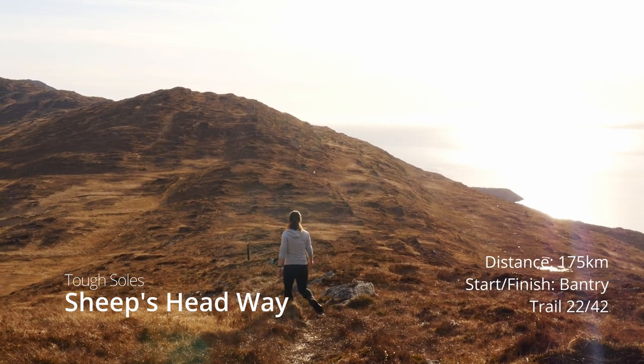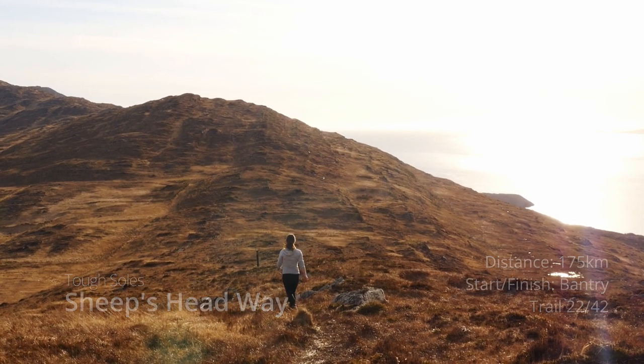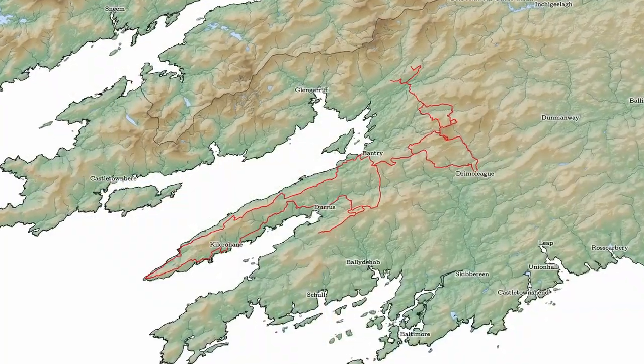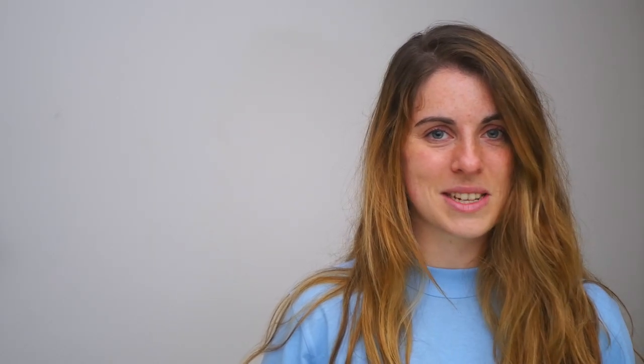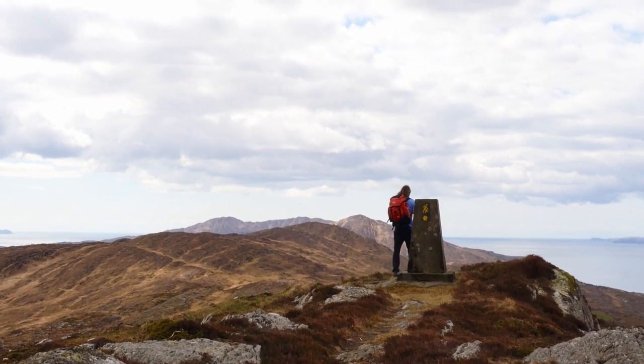The Sheep's Head Way is a looped trail on the Sheep's Head Peninsula in County Cork. There are a couple of different route options you can take when walking this trail, but most through-hikes vary from 1 to 200 kilometres. The most regularly quoted distance is 175 kilometres. Depending on the route you choose, this trail can take between 4 to 7 days, and it was our 22nd trail when walking all 42 of Ireland's National Waymark trails.